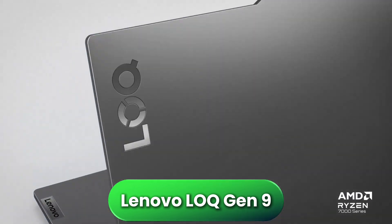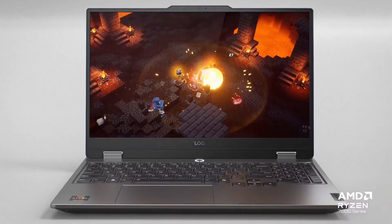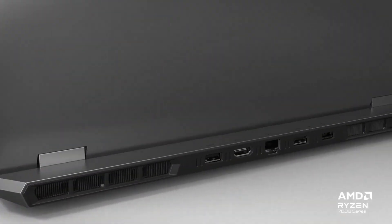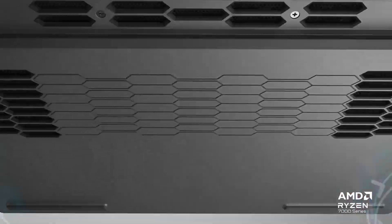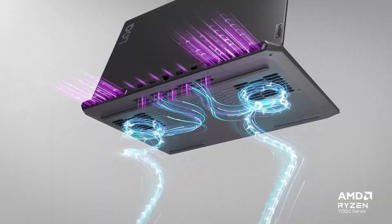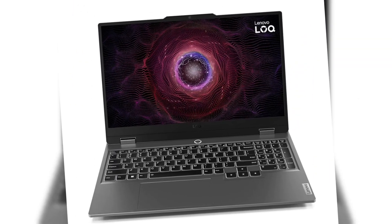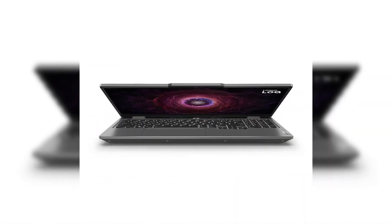The Lenovo LOQ Gen 9 configured with Ryzen 7 and NVIDIA GeForce RTX 4060 is an ideal option for mechanical, civil, or industrial engineering students who work with advanced 3D modeling, high-quality renders, and demanding simulations. The RTX 4060 significantly reduces rendering times and allows you to handle complex models without performance drops, while the Ryzen 7 processor delivers sustained power during long work sessions.